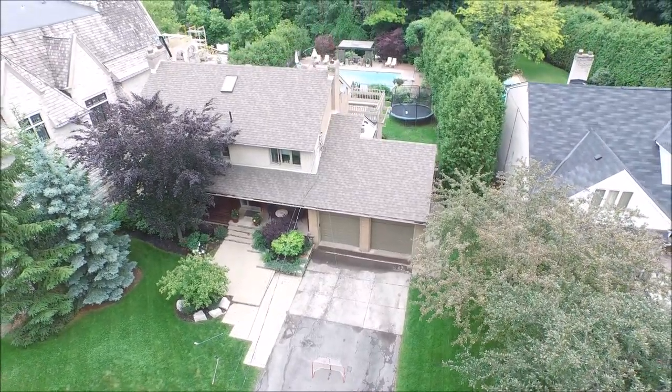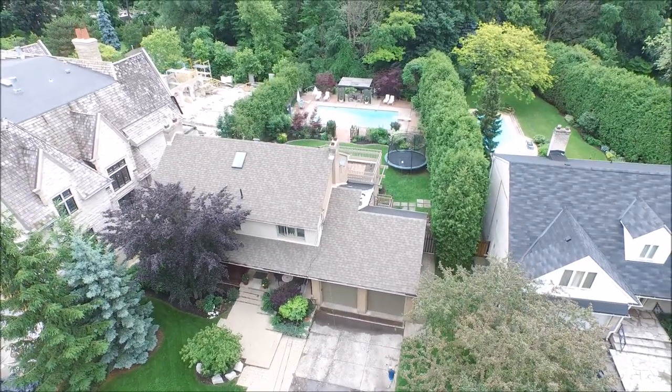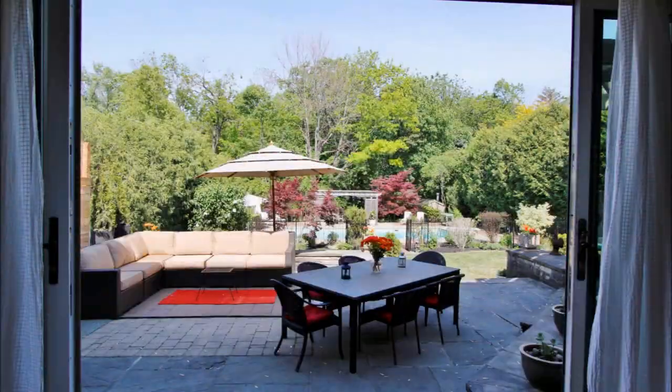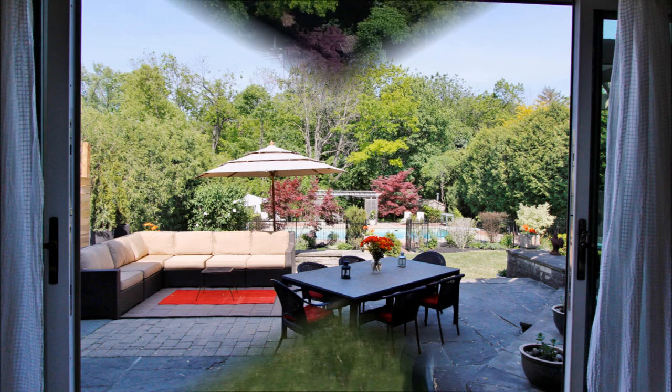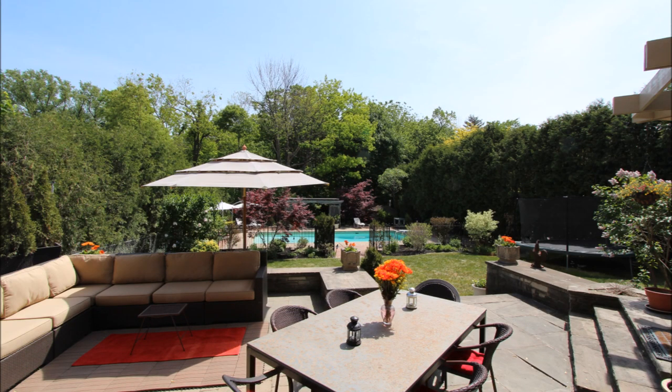The flow of the home is superb and light pours in through the many east and west facing windows. The oversized sliding doors lead one to a truly special, large and private garden flanked by mature hedges — a real pocket of paradise. The flagstone patio is a wonderful spot to entertain and relax.